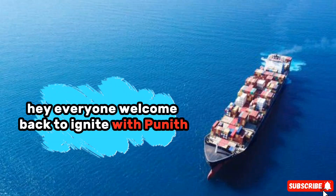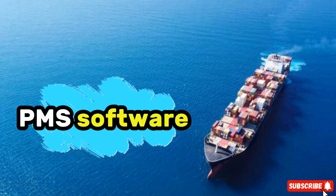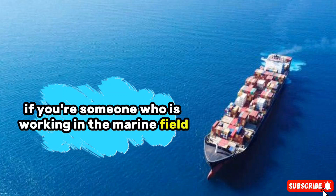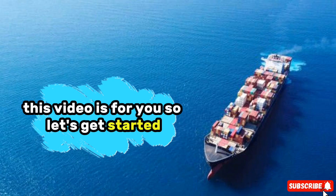Hey everyone, welcome back to Ignite with Puneeth. Today I'm going to talk about something very important and useful in the shipping and marine industry — PMS software. PMS stands for Planned Maintenance System. If you're someone who is working in the marine field, or planning to join this field, or just curious about how big ships are maintained, this video is for you. So let's get started.